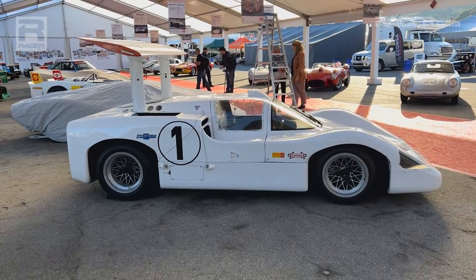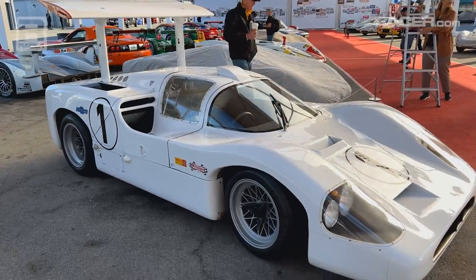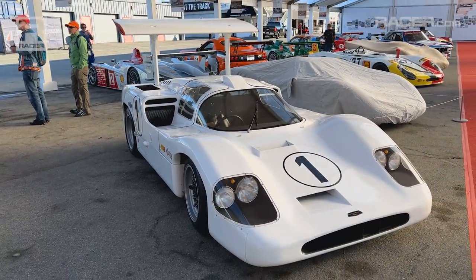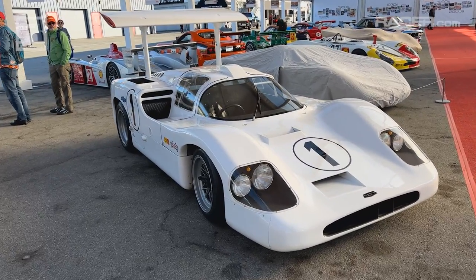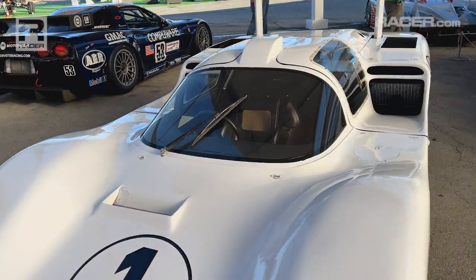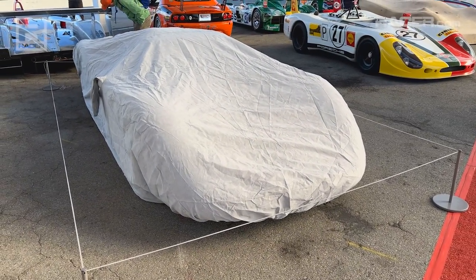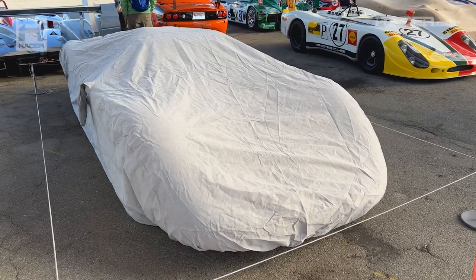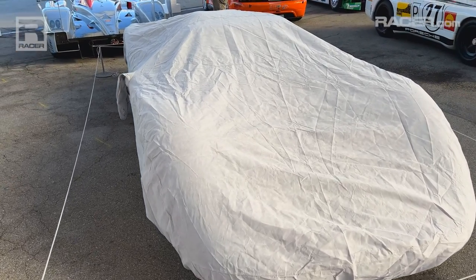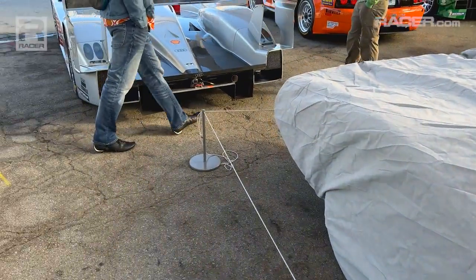Speaking of just amazing innovation — 1967 Chaparral J2. Monster wing in the back, its angle controlled by a pedal. This definitely needs a little bit of a dedicated walkthrough. This is courtesy of the Ford family, Ford Museum — we'll come back to this later. This is the 1967 overall winner of the 24 Hours of Le Mans: the Ford GT40. My hero Dan Gurney, also with A.J. Foyt beneath the covers here.